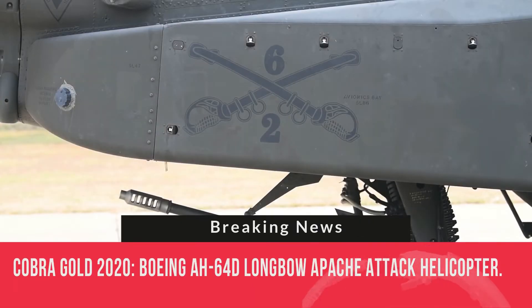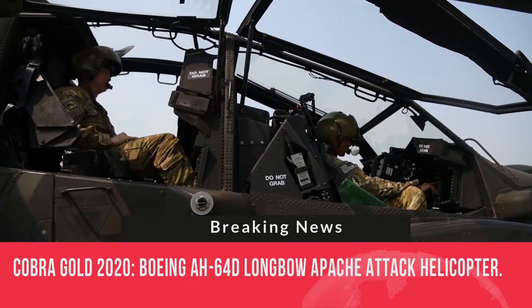Cobra Gold 2020. Boeing AH-64D Longbow Apache Attack Helicopter.